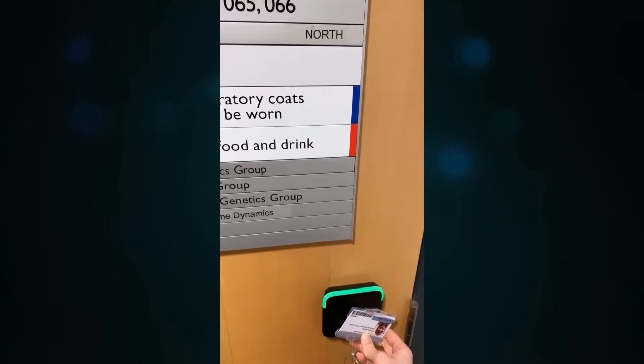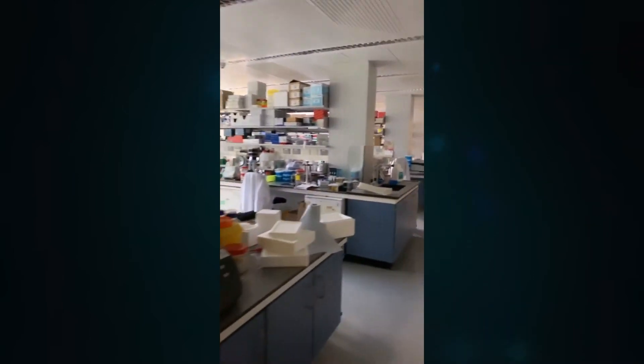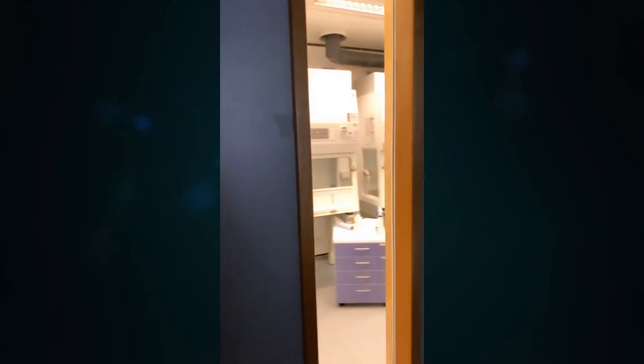As a research technician I was conducting a range of cytogenetics experiments in collaboration with different research groups in Oxford, in the UK, and in Europe as well. It was a very enriching experience as I learned about a lot of different topics that are currently being studied.